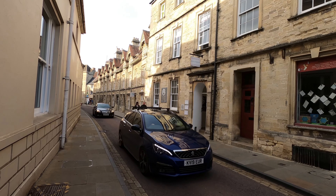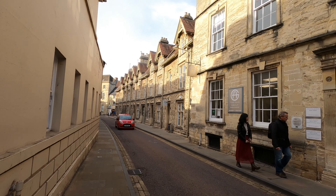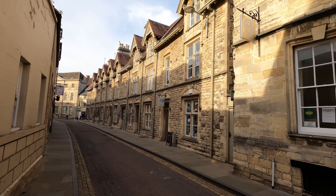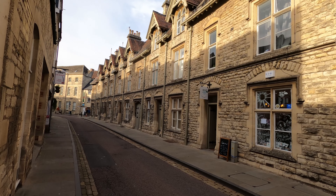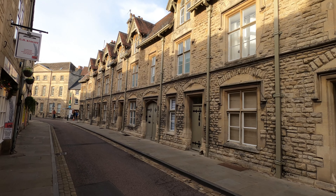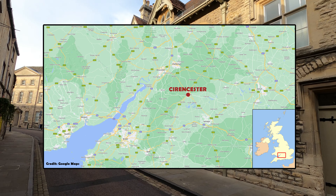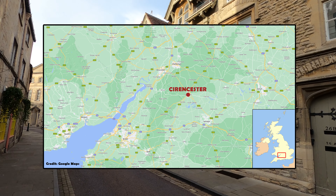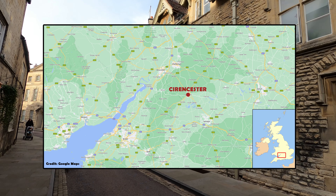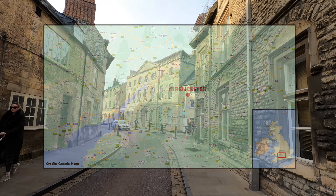With at least 2,000 years of history under its belt, there are plenty of stories to tell about Cirencester. A good way to get an even better understanding of this town is to look at exactly where you'd find it on a map. Cirencester is known as the capital of the Cotswolds, being the largest town in this mostly rural region, situated in the south-eastern corner of Gloucestershire, roughly equidistant from the major settlements of Gloucester and Swindon.